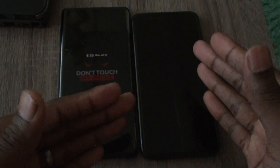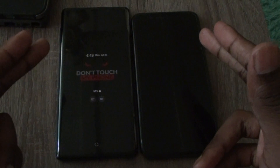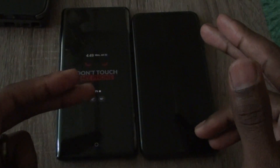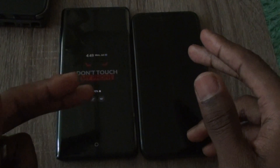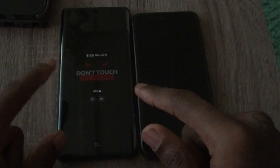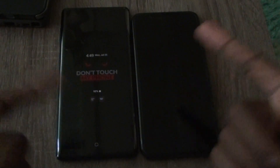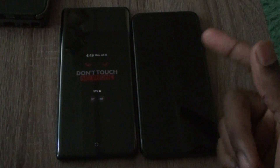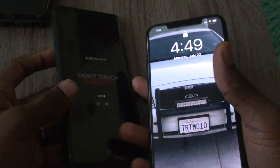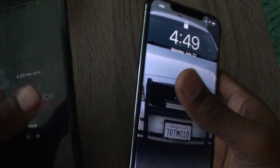The Note 9 has a fingerprint scanner; the iPhone doesn't. They both have face ID, and to me Apple's face ID is a little bit faster than the Note 9's. But the Note 9 has a fingerprint scanner, so it makes up for that. The iPhone is also a little bit heavier than the Note 9.